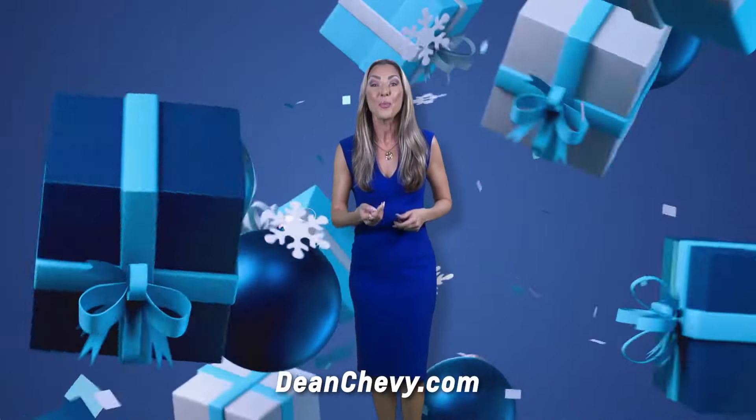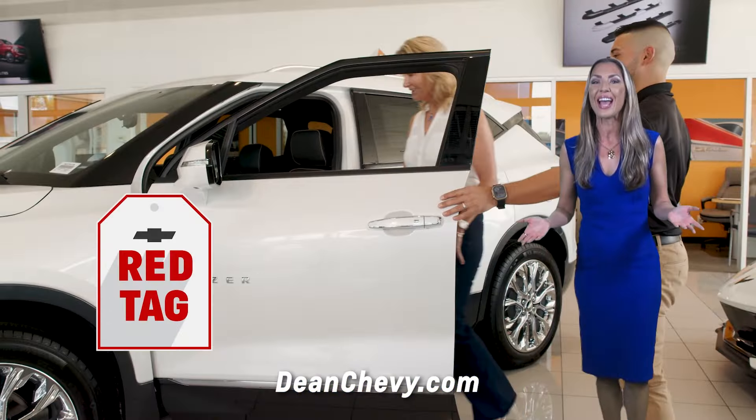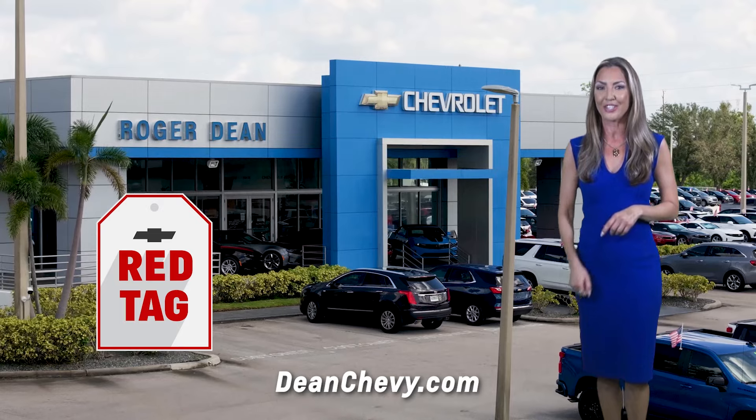It's the year-end savings you've been waiting for. Find your Red Tag. Find your deal now at Roger Dean Chevy.